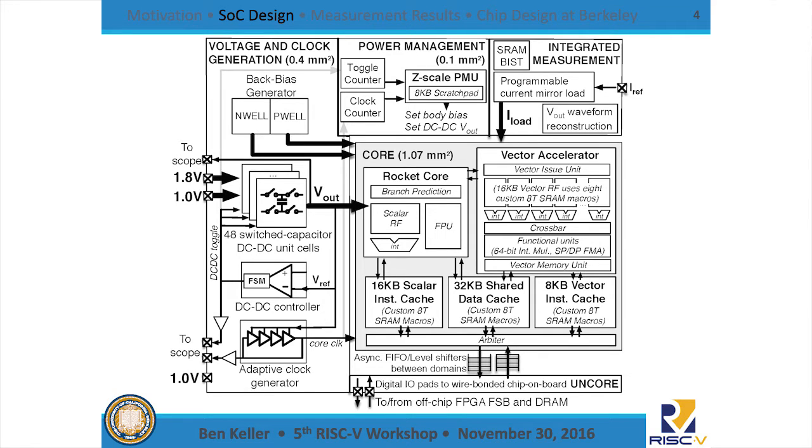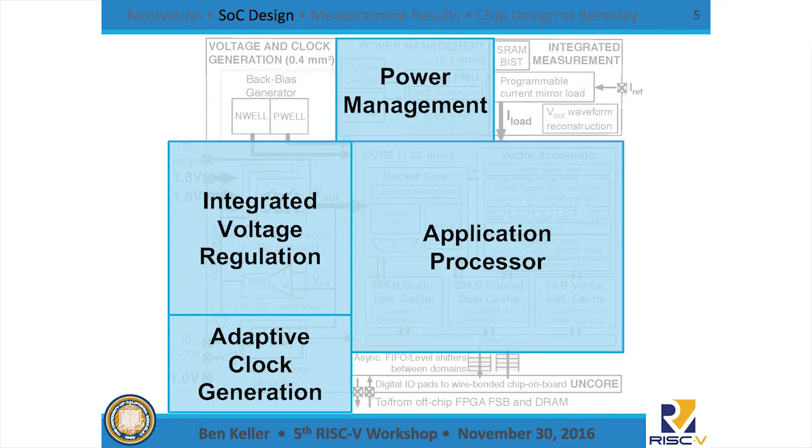This is a block diagram of the SOC I'll be talking about today. There are a lot of different pieces, so I'm going to step through a few of the key subsystems: the integrated voltage regulation, the adaptive clocking, the application processor, and a separate power management unit. I'll be talking about these four subsystems in turn.